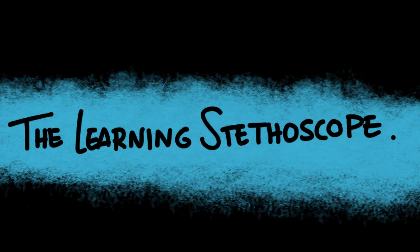Hi everyone, and welcome back to The Learning Stethoscope. In today's video, we're diving into the anatomy of the spinal cord that connects the brain to the rest of the body.